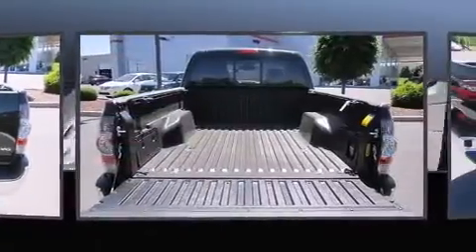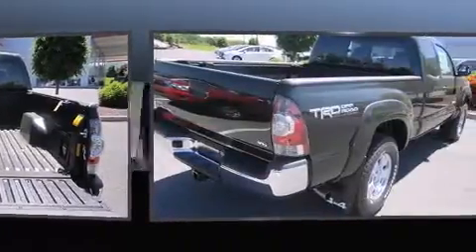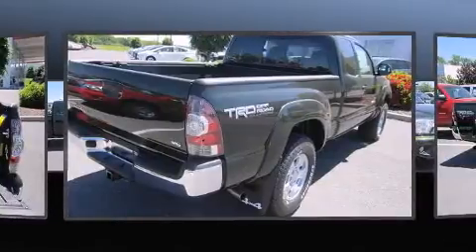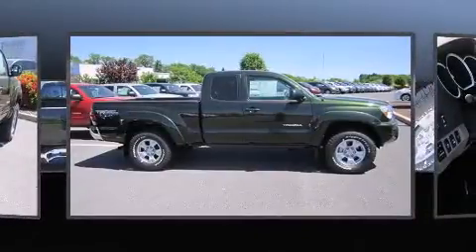Four-wheel drive allows you to go places you've only imagined. Toyota prioritized practicality, efficiency and style by including one-touch window functionality, a rear-step bumper, skid plates and more.